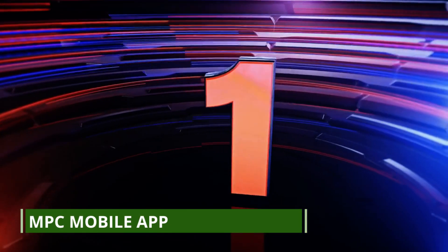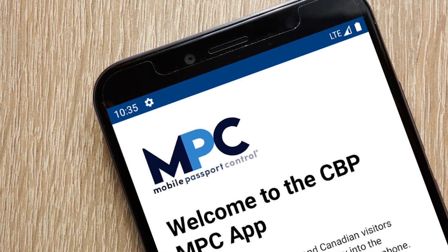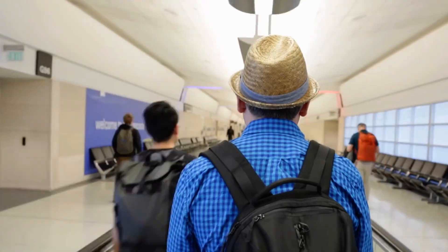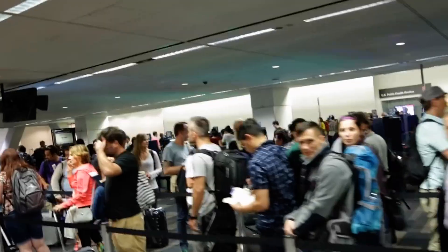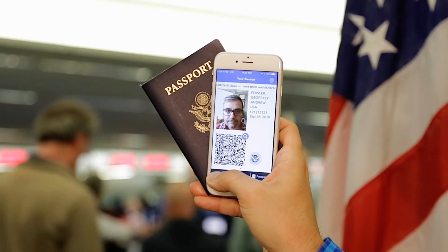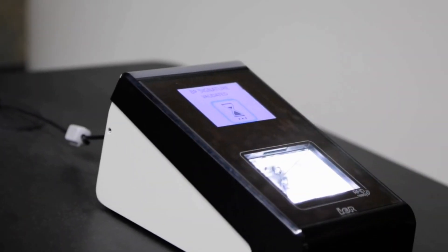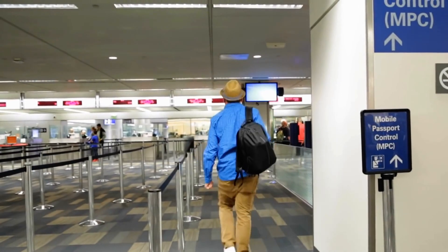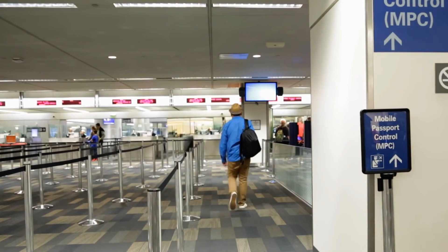And now for the number one international travel hack: the Mobile Passport Control, or MPC, app. This app, available for free, allows U.S. citizens and Canadian visitors to expedite their entry into the United States. Instead of filling out a paper customs declaration form and waiting in line to speak with a customs officer, you can submit your passport information and customs declaration form via the app.